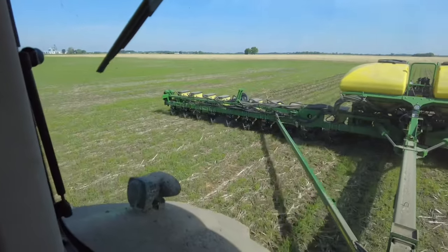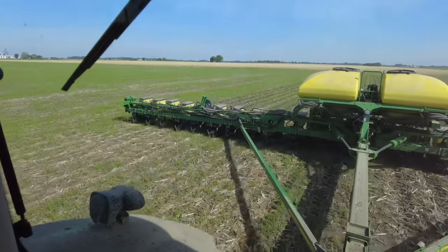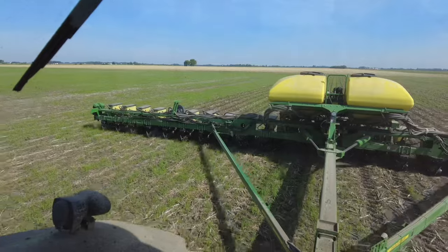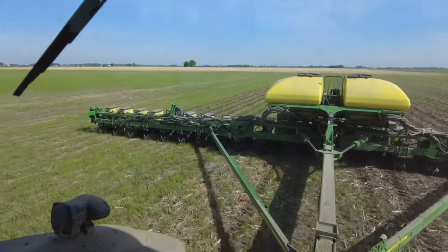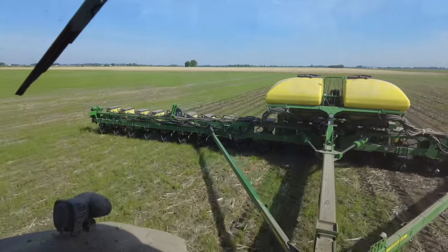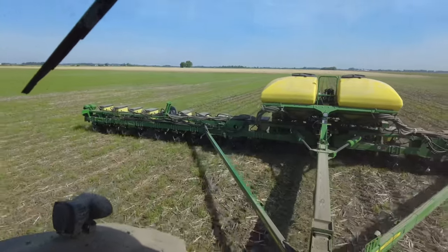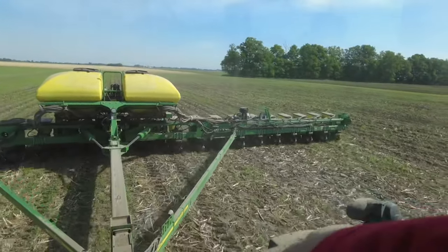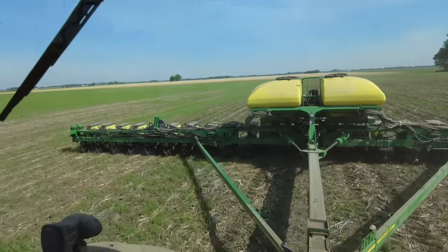Honestly, we've moved along pretty good. Started May 2nd. I am in this 71-acre field right now, going to do 76 acres at my house after this, and there's a 42-acre field after that and we're done — which I could very likely get all done today. And today is May 21st. So really, since we started planting, we've only been at this 19 days.